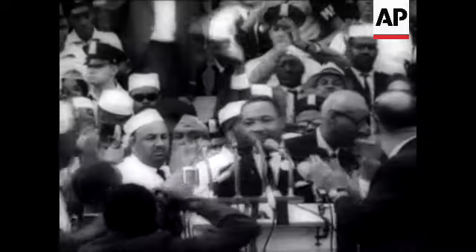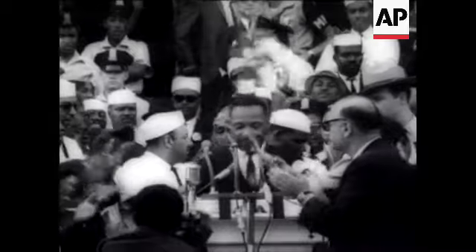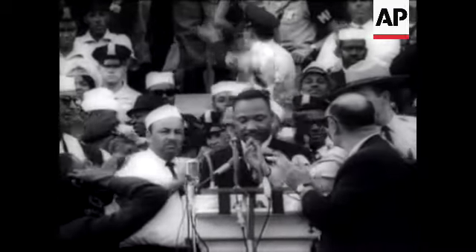The crowd welcomed Martin Luther King to the speaker's podium, a man who stands as a symbol of all they are fighting for.